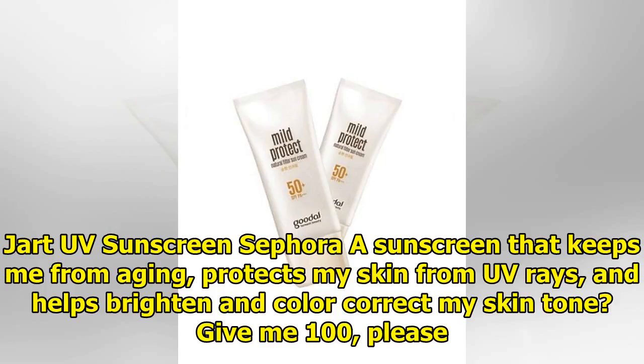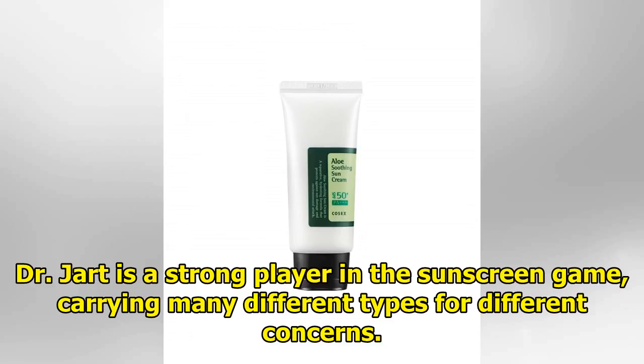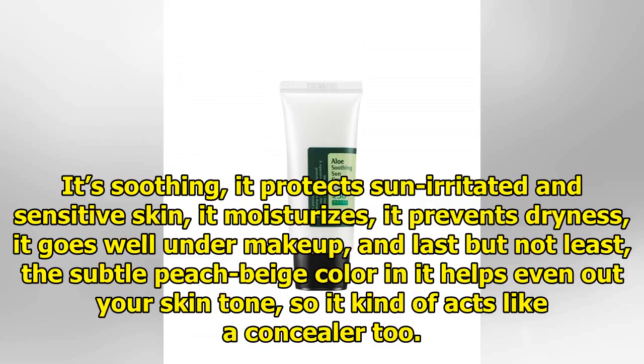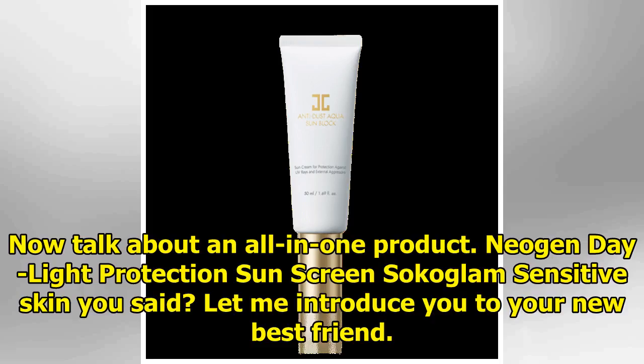Dr. Jart UV Sunscreen — a sunscreen that keeps me from aging, protects my skin from UV rays, and helps brighten and color-correct my skin tone? Give me 100, please. Dr. Jart is a strong player in the sunscreen game, carrying many different types for different concerns. This one is an audience favorite and with good reason: it's soothing, it protects sun-irritated and sensitive skin, it moisturizes, it prevents dryness, it goes well under makeup, and last but not least, the subtle peach-beige color in it helps even out your skin tone — so it kind of acts like a concealer too. Now talk about an all-in-one product.